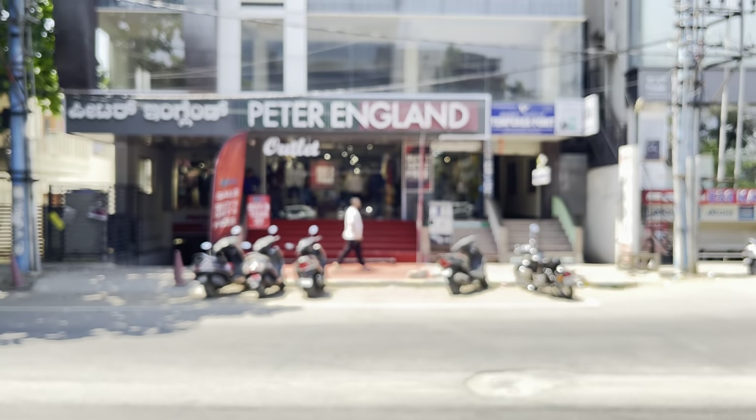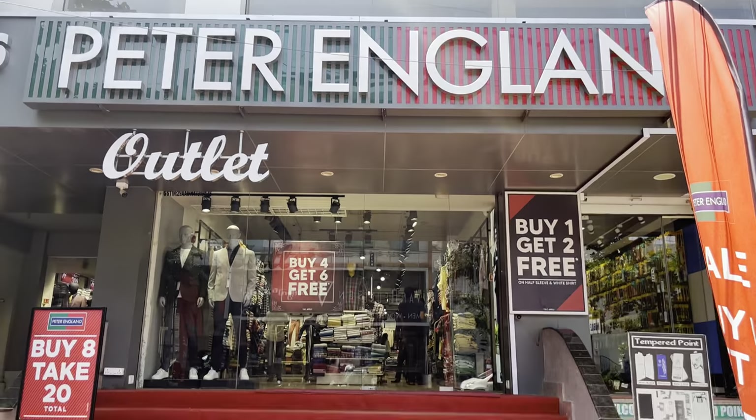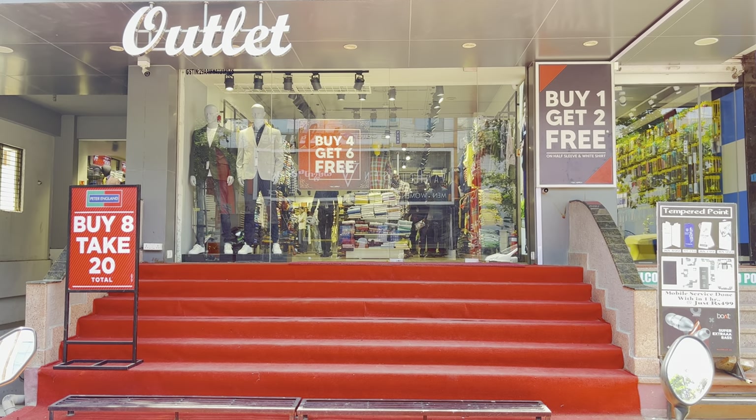So finally we have got to the Peter England outlet, which is in HSR Bangalore. I said I will pin the location in the description, so you guys have to check it out. Let's go in and have a look.